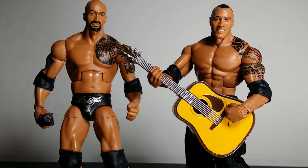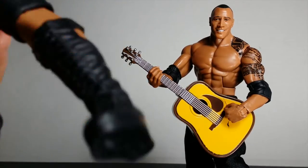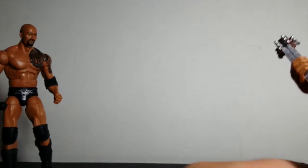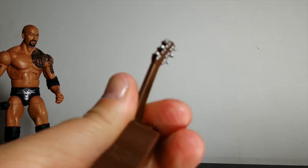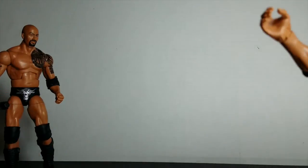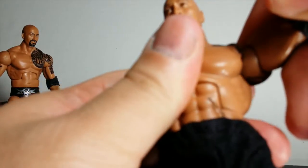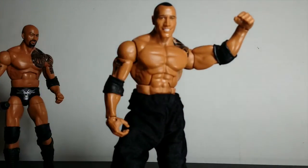I do like this figure — the new one. I'm mad that they made this one bulkier than the Elite 16, because this was a bit after he left WWE for the last time, and he wasn't that big when he left. If anything, this figure should have that body mold and that figure should have this body mold. But I'm not sweating it — it's not a big deal. Either way, they're both the same size; it's just Elite 16 is less muscular.